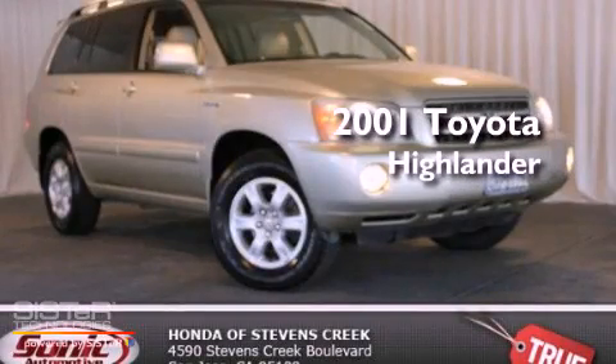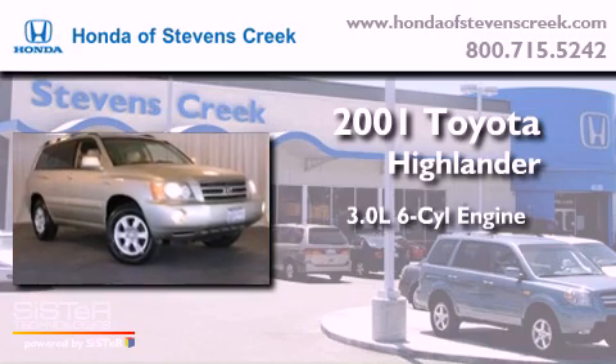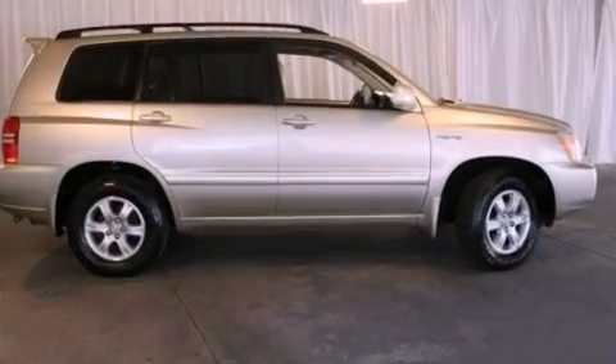This is a 2001 Toyota Highlander. It has a 3.0-liter six-cylinder engine, an automatic transmission, and all-wheel drive.